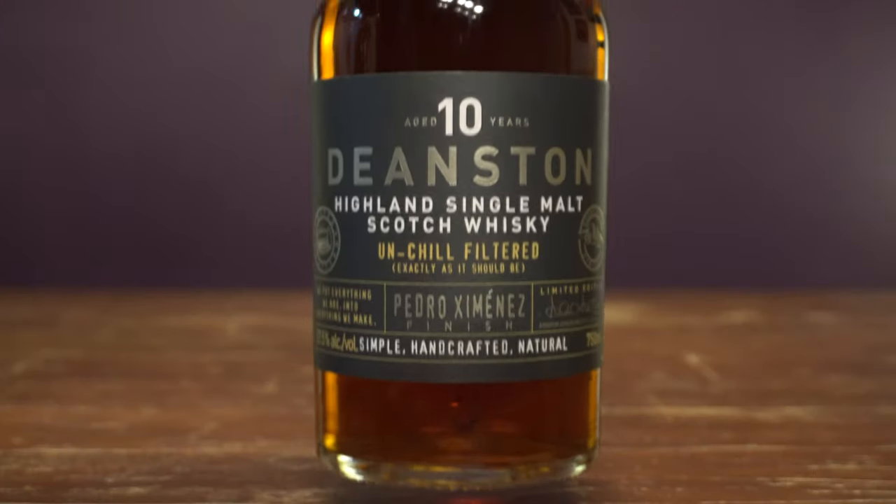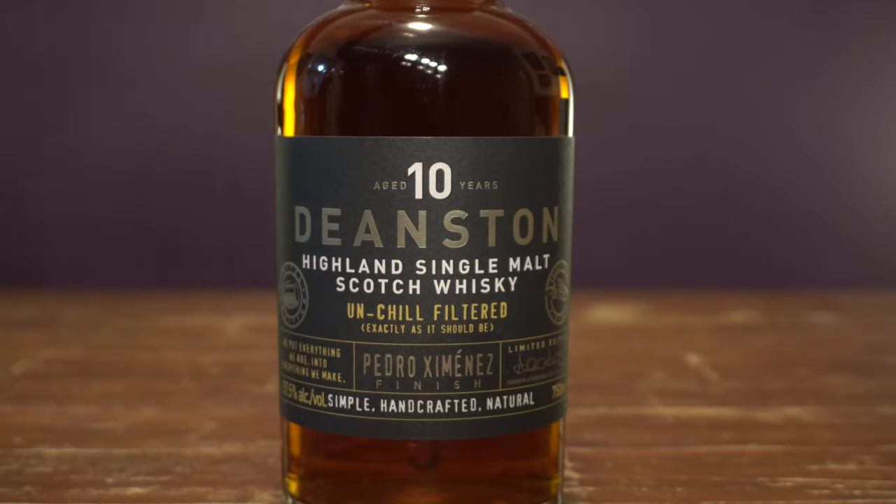This next scotch is coming in as an honorable mention just because it was super limited. But if you had the opportunity to try this Deanston 10 PX, you know how amazing this whiskey is — probably one of my favorites ever. Deanston coming in at cask strength, 57.5% ABV. What a phenomenal whiskey this was. I really wish Deanston would put this in their core range, but it's an honorable mention just because it was super limited.